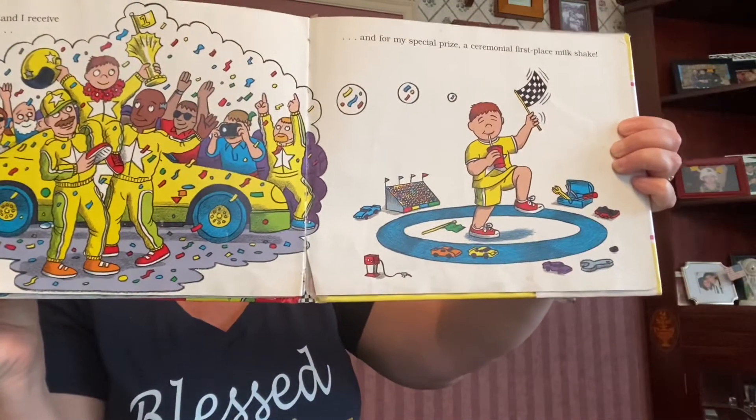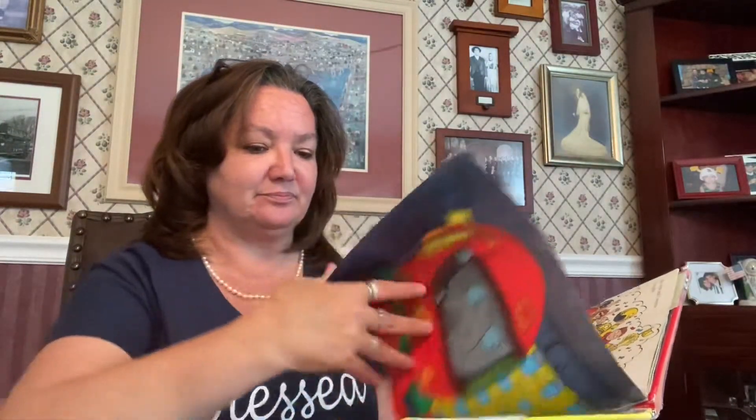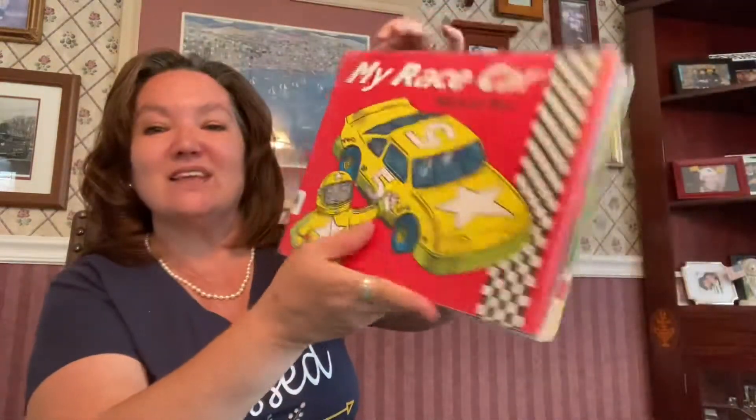Delicious! Good for him winning the race. And there he is, ready to drive the next time. So this was a fun book all about a race car. Awesome story! Bye!